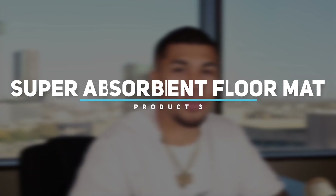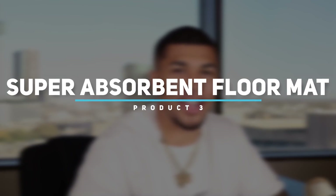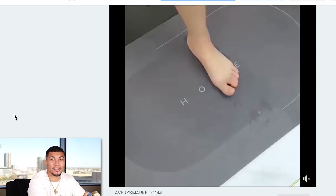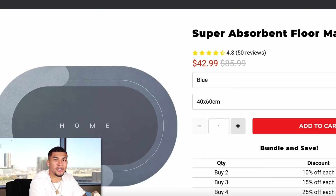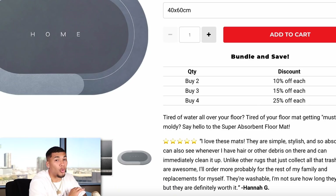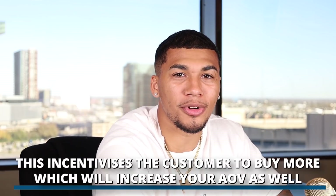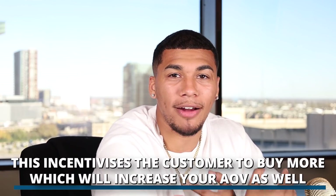Product number three is a super absorbent floor mat. If you've been drop shipping, you've probably been seeing this video everywhere — this product is going crazy. It has super water absorption in less than one second, which solves a huge problem. On the competitor product page, they're selling it for $42.99. One thing they're doing really well is a quantity break discount: buy two, get 10% off; buy three, get 15% off. This incentivizes the customer to buy more and ultimately increases average order value — this is one of my favorite pre-upsells.